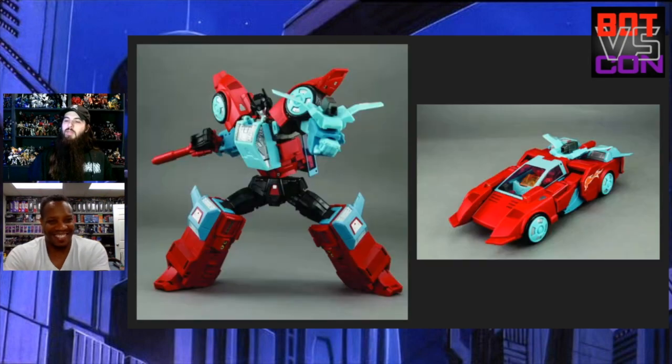Next we have — surprisingly to me — Make Toys Contact Shot getting a reissue. This was just announced, so if you're like me and missed out on this guy you can get it. I probably won't be getting it just because I don't know if we'll get the other guys in this trilogy — Sure Shot and the blue and red guy whose name escapes me. I would need all three to be happy.